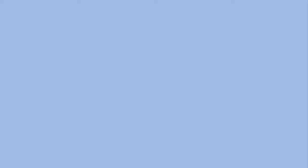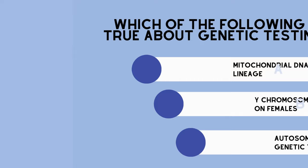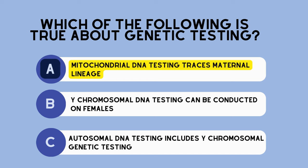Let's pause and do an additional concept check. Which of the following is true about genetic testing? Answer choice A: mitochondrial DNA testing traces maternal lineage. Answer choice B: Y-chromosomal DNA testing can be conducted on females. Answer choice C: autosomal DNA testing includes Y-chromosomal genetic testing. The correct answer is A — mitochondrial DNA testing traces maternal lineage.